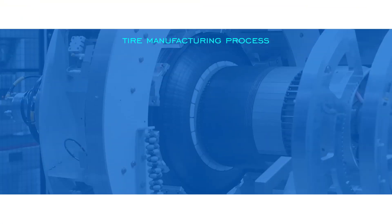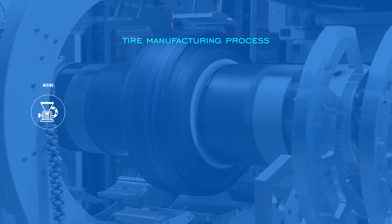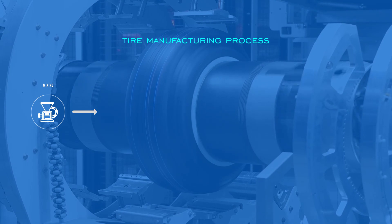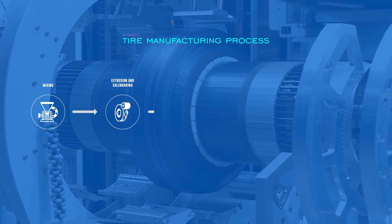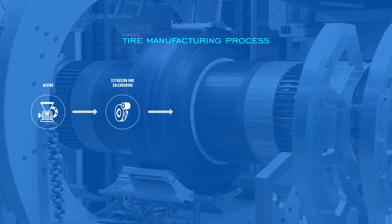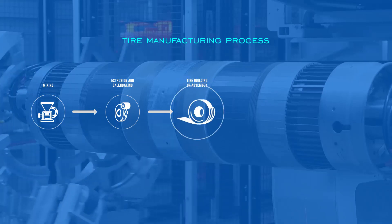Let's walk through the individual steps of the process. Mixing, where raw materials such as rubber, carbon black, and others are homogeneously mixed together to form a rubber compound. Extrusion and calendaring, where critical components of the tire such as tread, inner walls, and sidewalls are made from rubber compounds and raw materials.